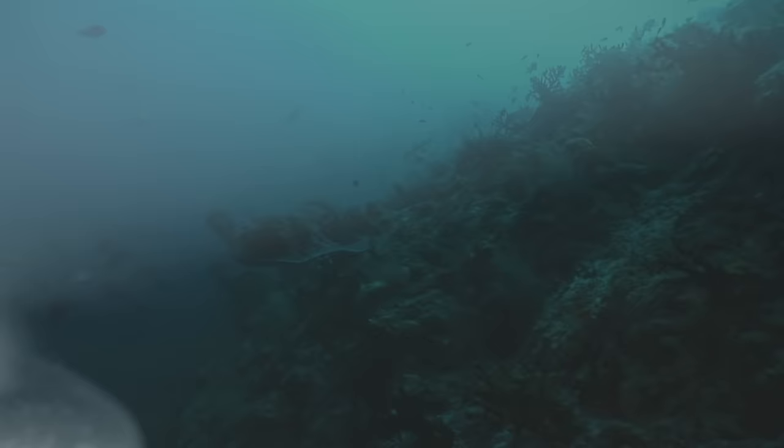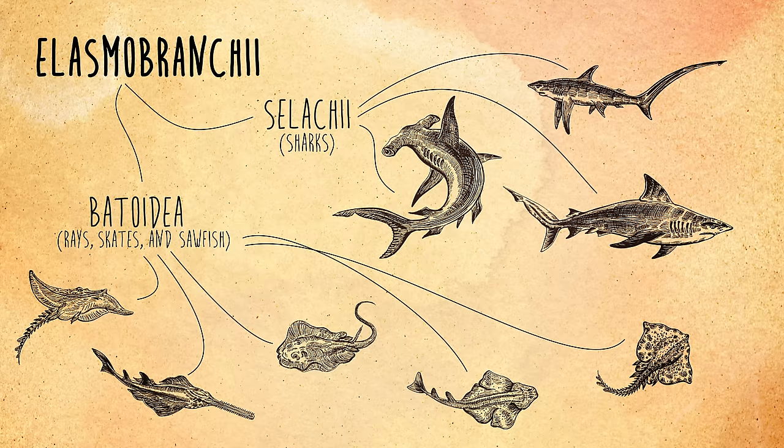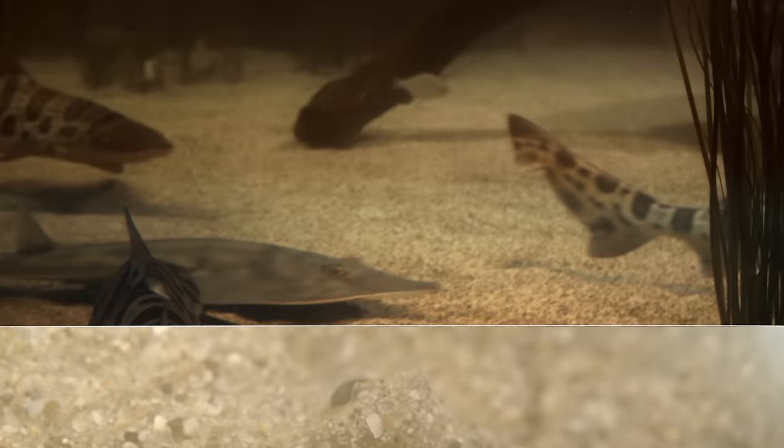We live in a world full of electric fields. Animals, plants, even the earth itself creates them. But only a handful of creatures can actually sense them. Sharks, also rays and skates — a whole group. Animals called elasmobranchs can actually detect electricity. Maybe it's like feeling the presence of someone hiding in a dark room — a different way of experiencing their world, an extra sense that we don't have.